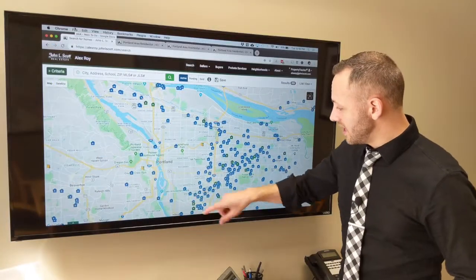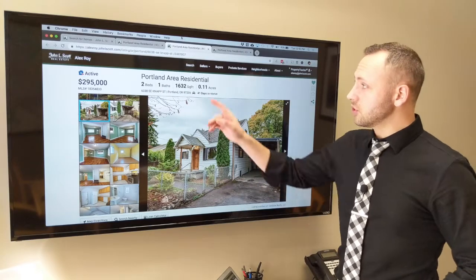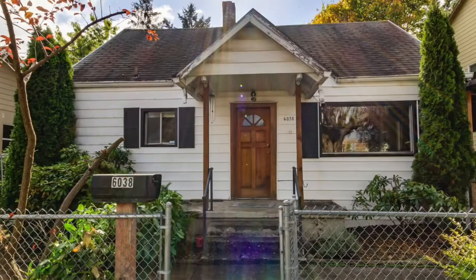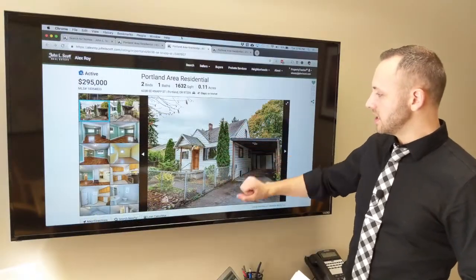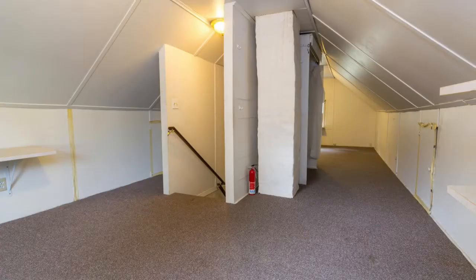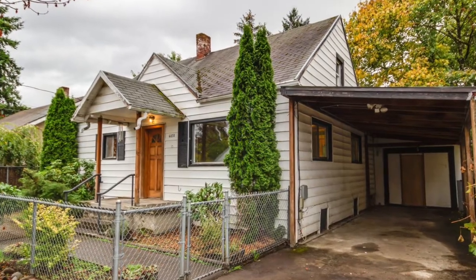Next, let's check out this one down near Brentwood City Park. This one is a little bit more of a cosmetic fixer. It's listed at $295,000 — two bedroom, one bath, 1,600 square feet, divided between the main floor, a 240 square foot upstairs, and a 660 square foot basement. It does have a driveway with a carport and a little tool shed in back. Property taxes are $2,700 a year.